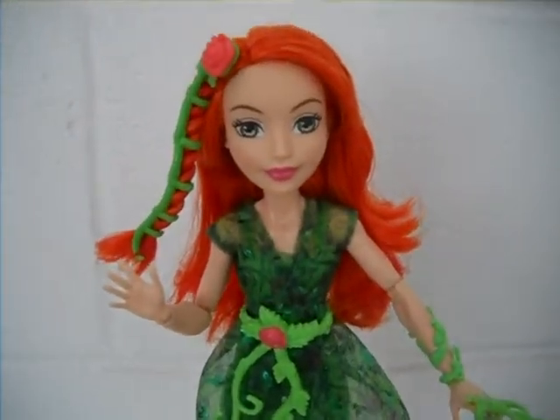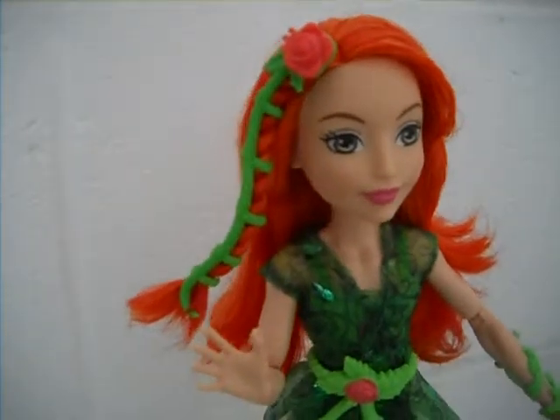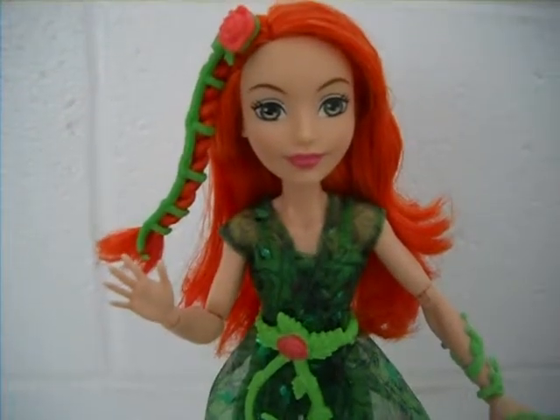Overall it's a very nice doll. I really love how they incorporated Poison Ivy into the doll line and made her a hero. I suggest adding her to your collection. Thank you guys for watching, hope you enjoyed this review, and I'll see you next time.